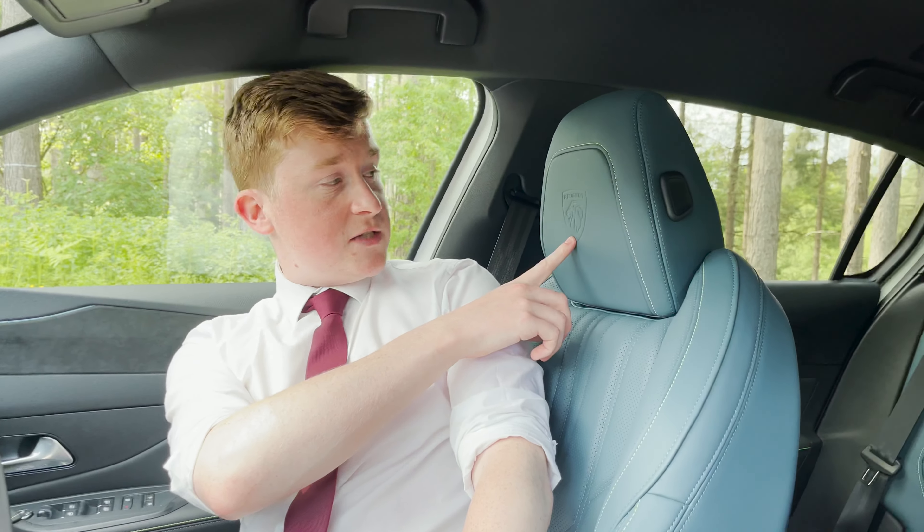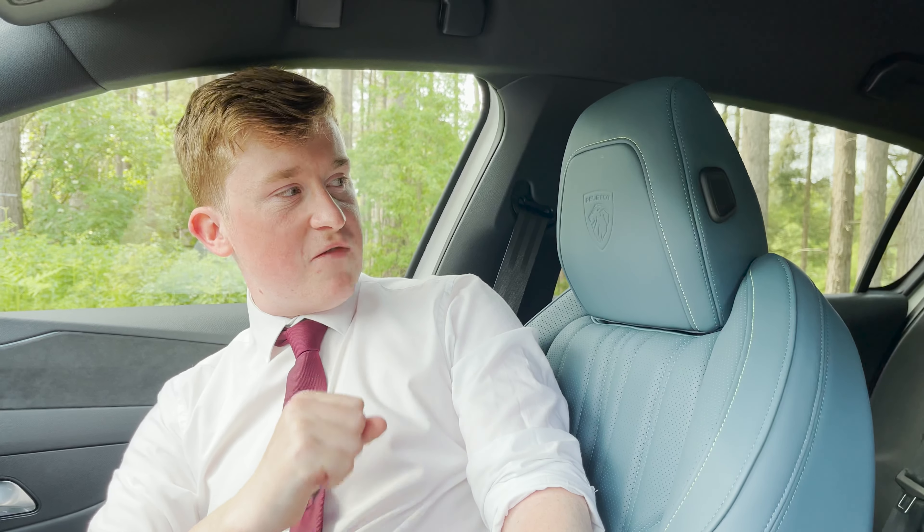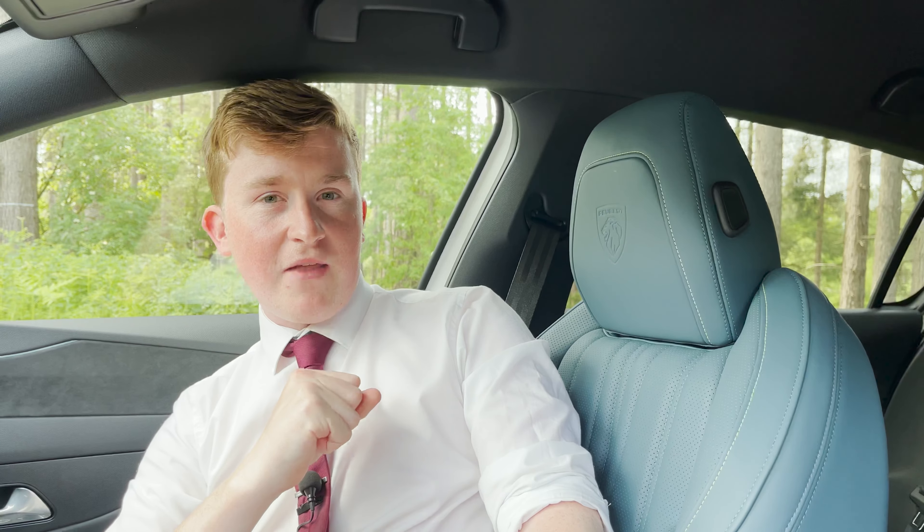Just on the back of these seats, we have the beautiful Peugeot logo, which is embroidered onto your headrest — a very nice addition to the premium leather of this car.